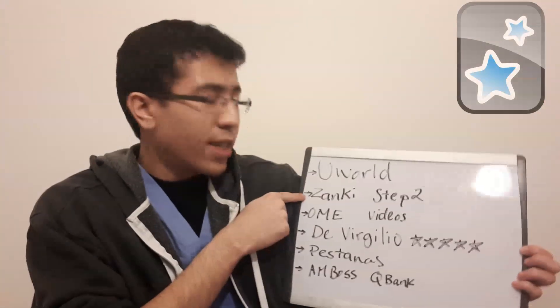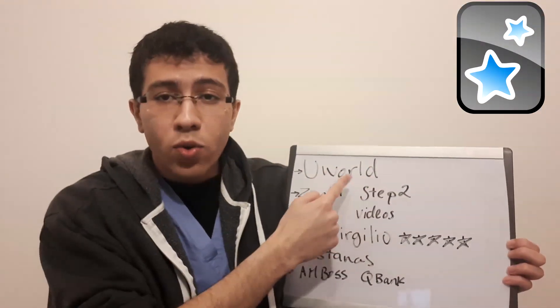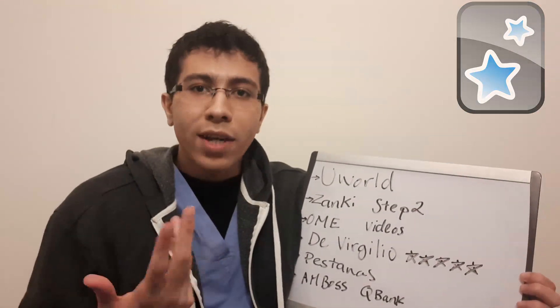After UWorld, you want to do Zanki Step 2 flashcards. I highly recommend this — it's based off the UWorld questions and it's really good to hammer down those details and the things you just have to memorize.